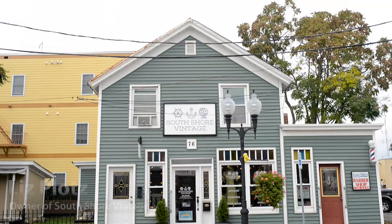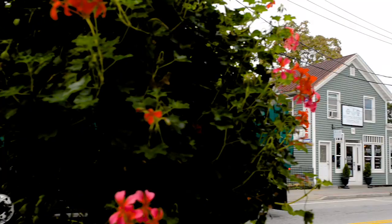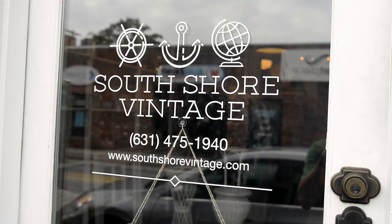The passion for vintage has been a lifelong thing for me. Ever since I was a little girl in a stroller, my parents would take me yard sailing around here in Patchogue, you know, all along the South Shore.